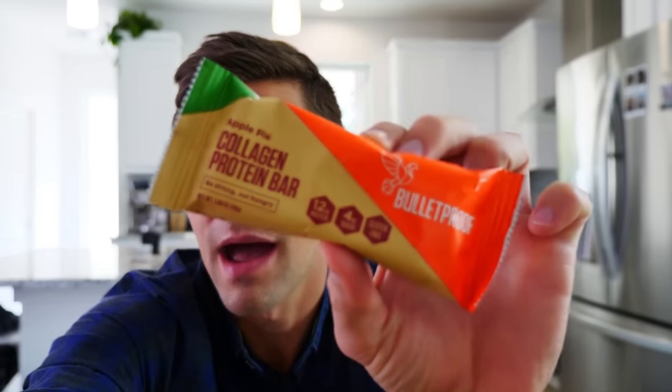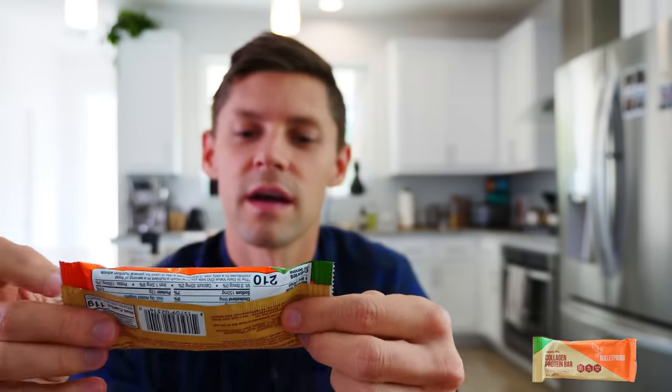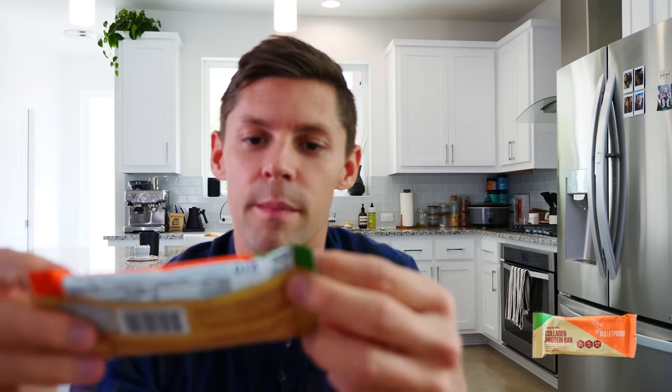All right, testing the Bulletproof apple pie bar. Bulletproof is one of the leading low-carb bars on the market. I'm actually not a Bulletproof hater — I love a lot of the stuff they're doing. Before we launched the Perfect Keto bar, they were my favorite bar on the market. Lemon has been my favorite flavor, but we're going to apple pie today because I've never had it and I want to try it.